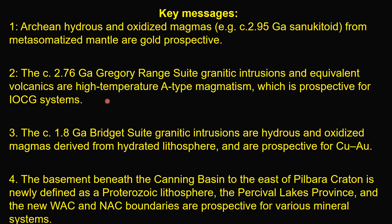Number two: the 2.676 GA Gregor Range Suite granitic intrusions and their equivalent volcanics are high-temperature A-type magmatism, which is prospective for iron oxide copper gold systems. Number three: the 1.8 GA Bridge Suite granitic intrusions are hydrous and oxidized magmas derived from hydrated lithosphere and are prospective for copper gold mineralization.